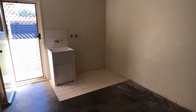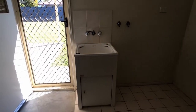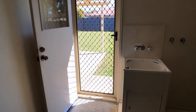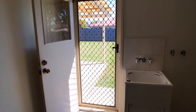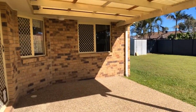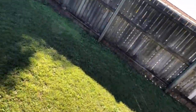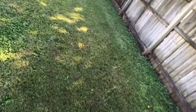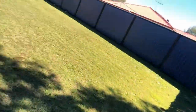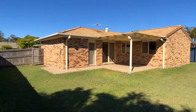The laundry is at the rear of the garage with ample room for a washing machine and dryer combination, and direct access to outside for hanging clothes or to the undercover area.